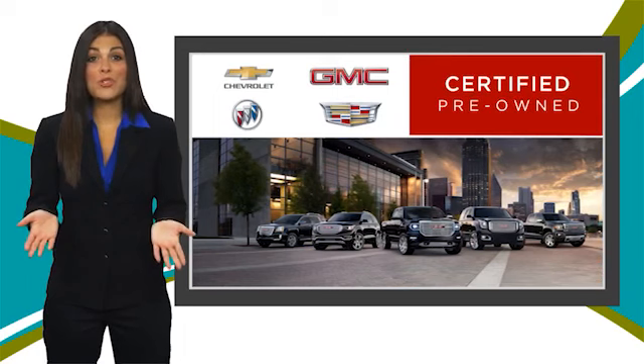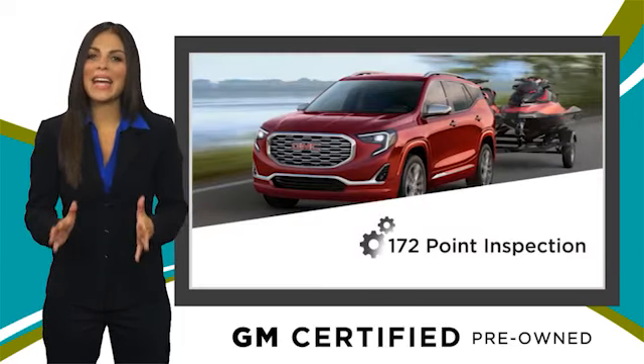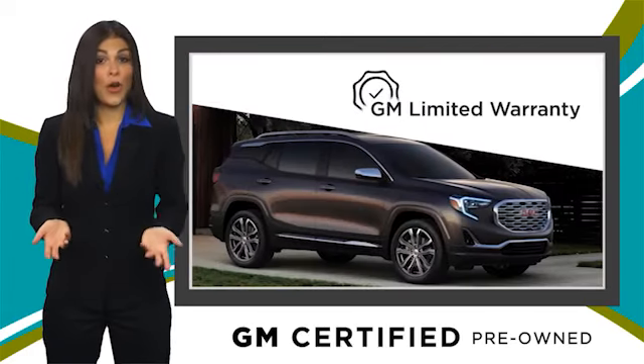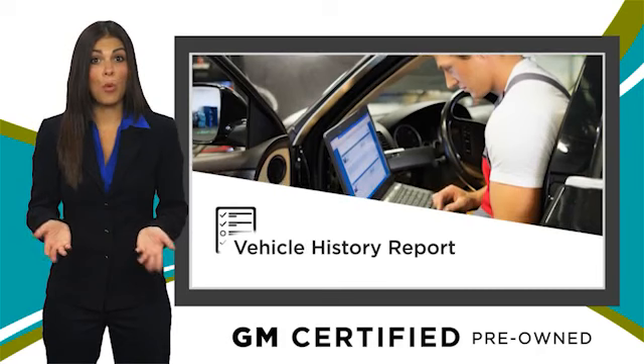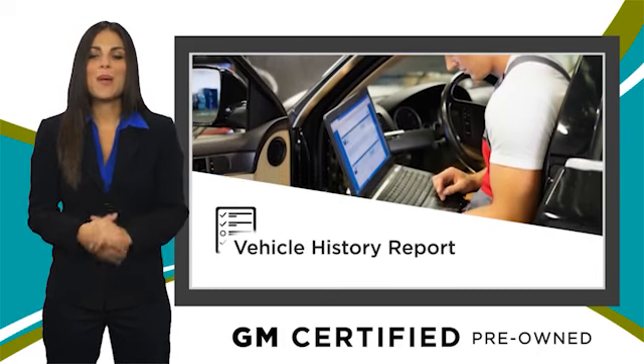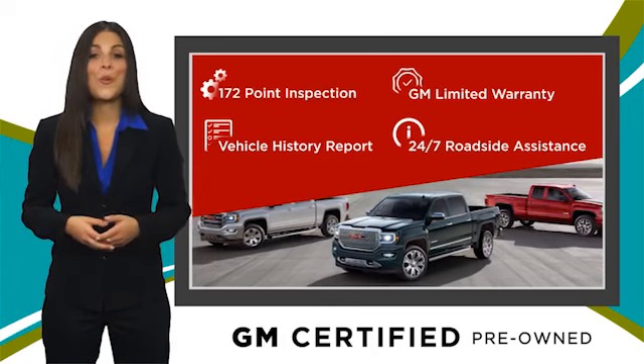A GM certified used vehicle can deliver more satisfaction and certainty than any ordinary used vehicle, with our thorough inspection, GM warranty, free vehicle history report and more. You can expect it all from a GM certified used vehicle — GM certified means no worries.